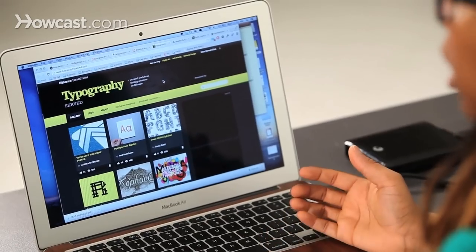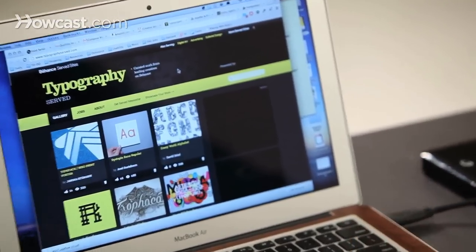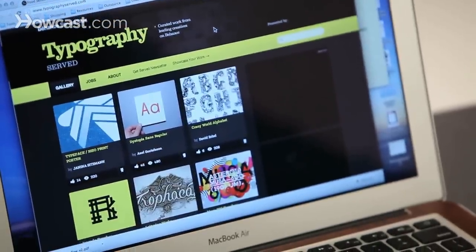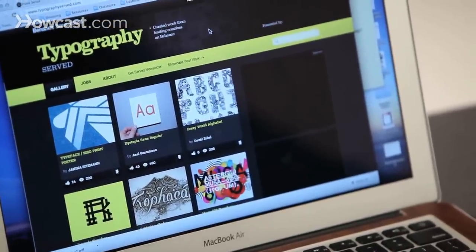You want to make sure that you study the trends of typography. A really good site is Smashing Magazine, which tells you the best fonts that are out there. They usually do it quarterly — they tell you the best script fonts, the best free fonts, the best sans serifs and serifs. Those are important to know.